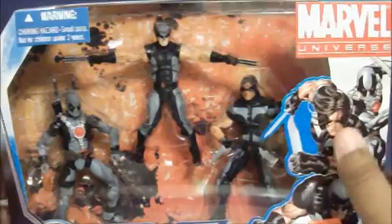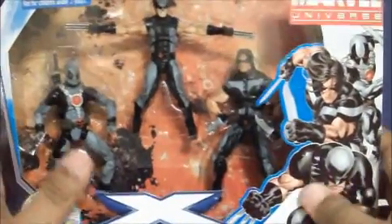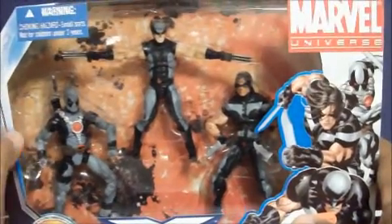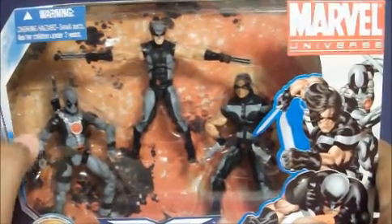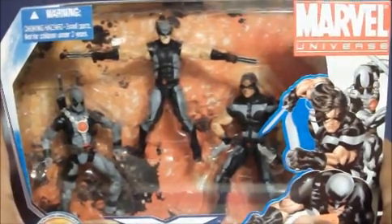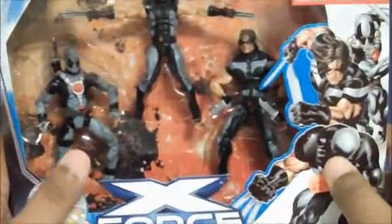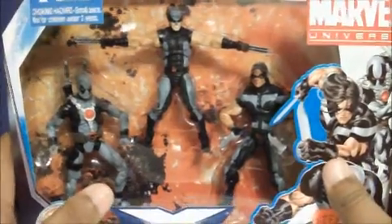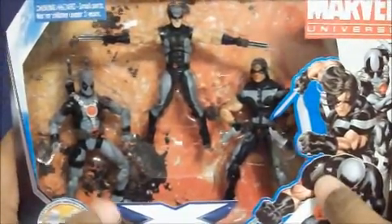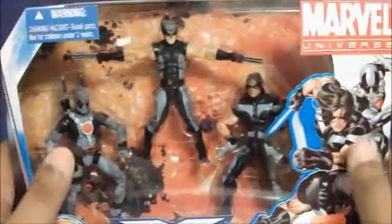I also decided not to pick up the Fantastic Four pack because, listening to the Marvelicious Toys podcast, Justin mentioned it's basically a peg warmer — the easiest of all the packs to find — and they're only showing up at Walmart for the time being.